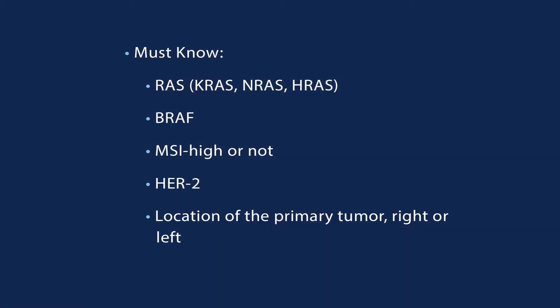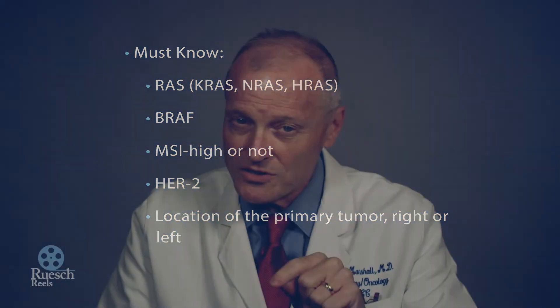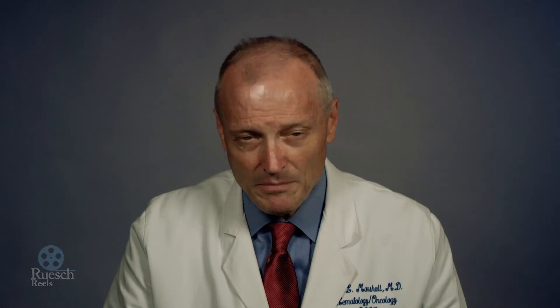The last key marker you need to know is something called BRAF. That matters because about nine percent of colon cancer patients have this mutation, and there are new treatment strategies for that group. So know your tumor, know all of those markers, write them down — you will be a better patient and you'll get better outcomes.